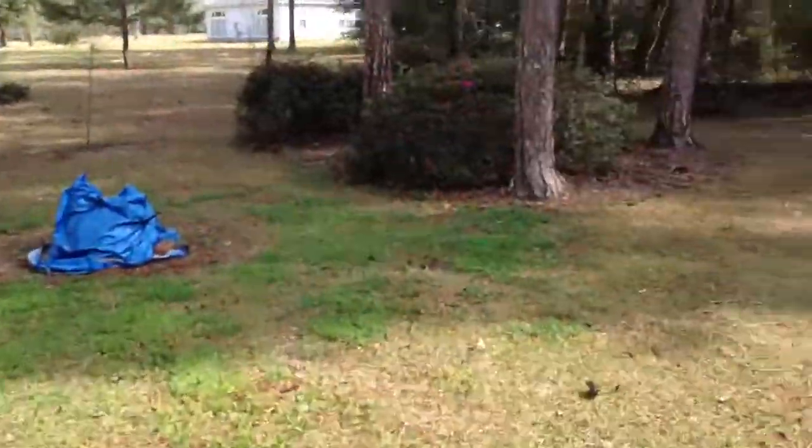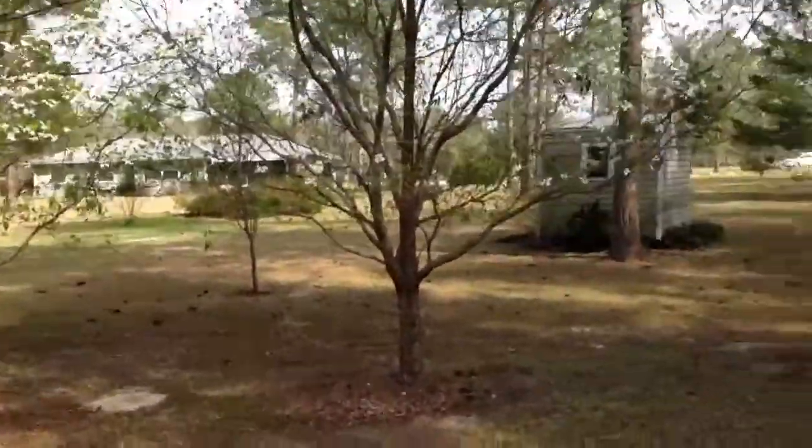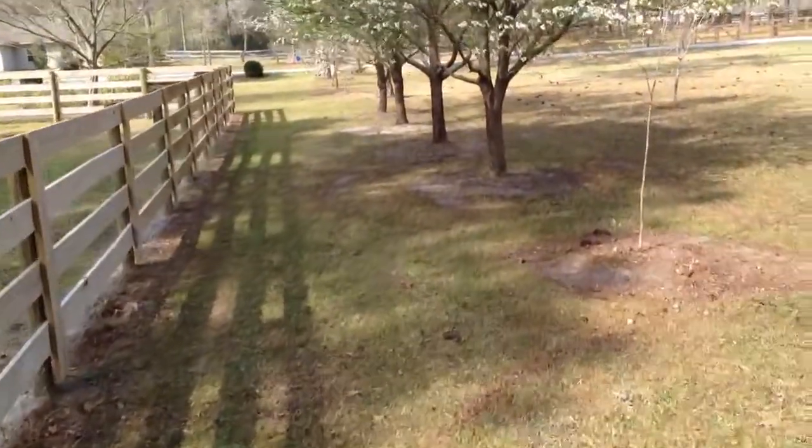The back of the property here. Got some trees to line to separate. Got a row of dogwoods right here, and just beyond those dogwoods would be our property line on the other side.